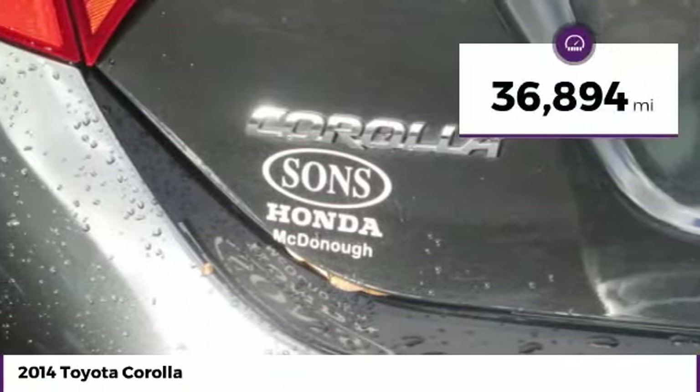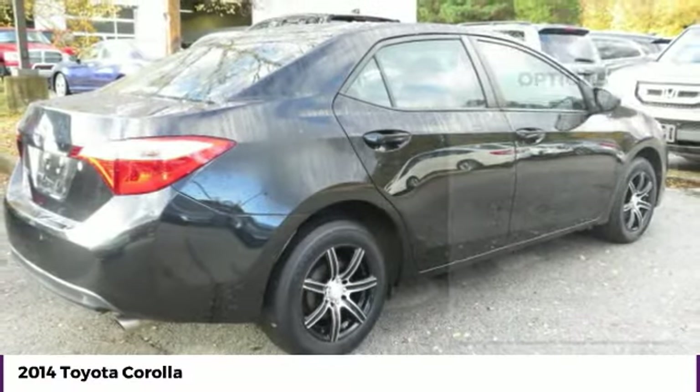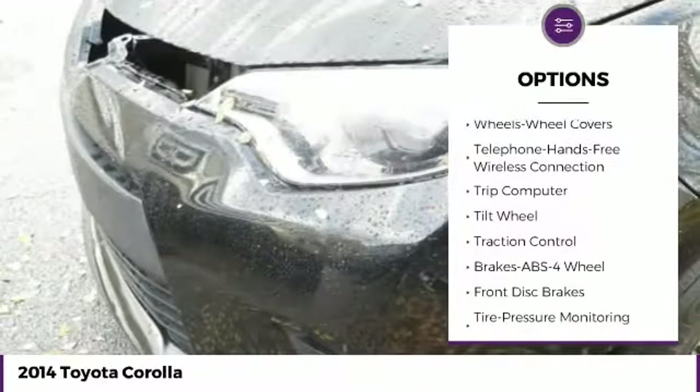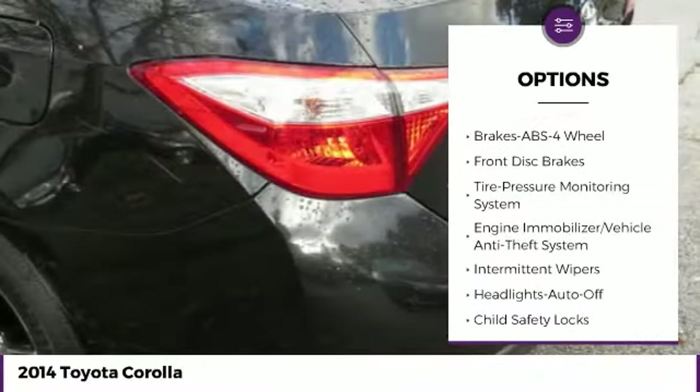This vehicle has less than 40,000 miles. Here are some of this vehicle's great options: traction control, anti-lock braking system, air conditioning, Bluetooth wireless data link for hands-free phone, power steering, rear defrost.